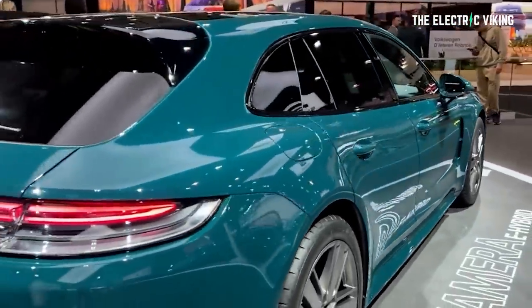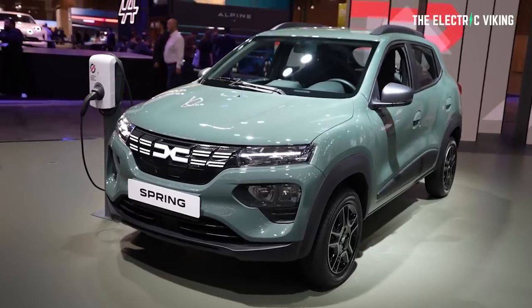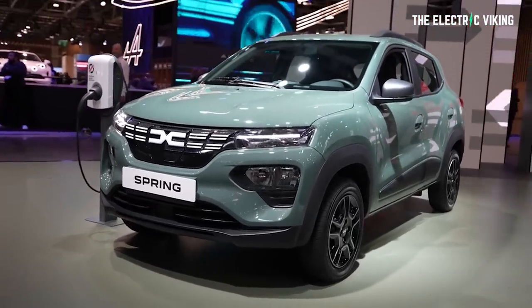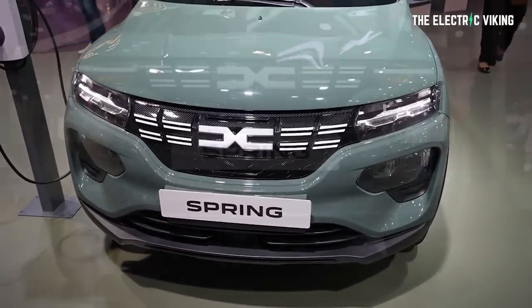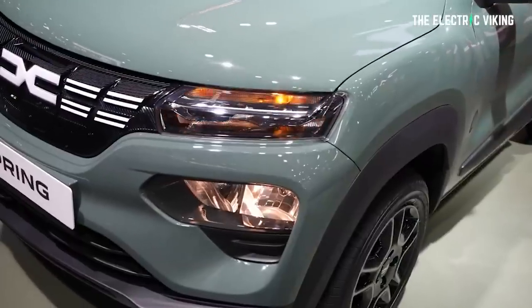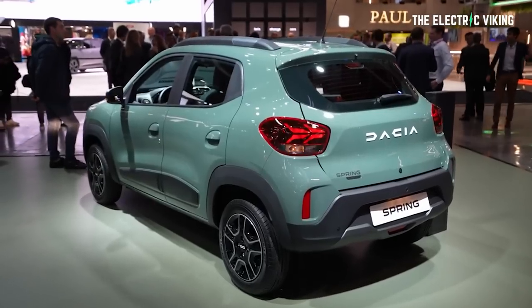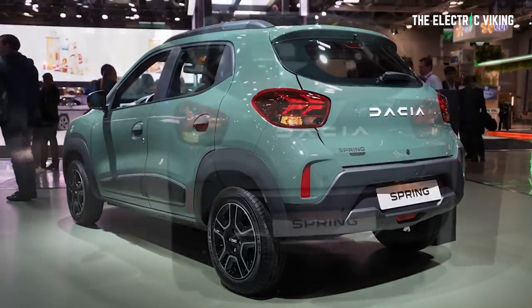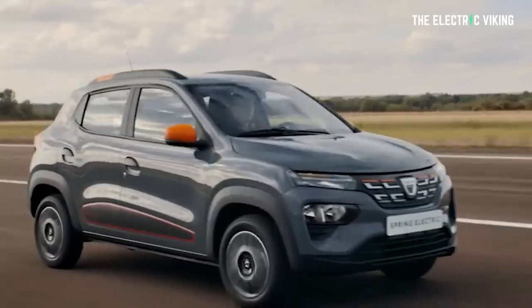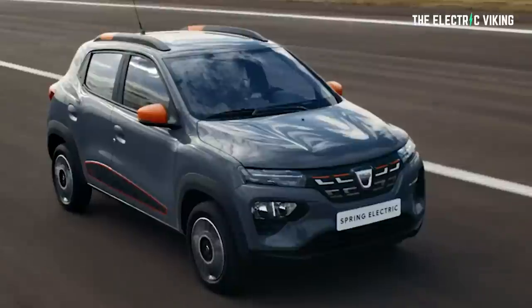Yesterday at the Brussels Motor Show, Dacia unveiled a new flagship trim of the Dacia Spring called the Extreme. The highlight of the new Dacia Spring Electric 65 Extreme is that it has 64 horsepower in total — that's 48 kilowatts. That may not sound like a lot, but it is a significant increase over the old model, which had only 44 horsepower and 33 kilowatts.